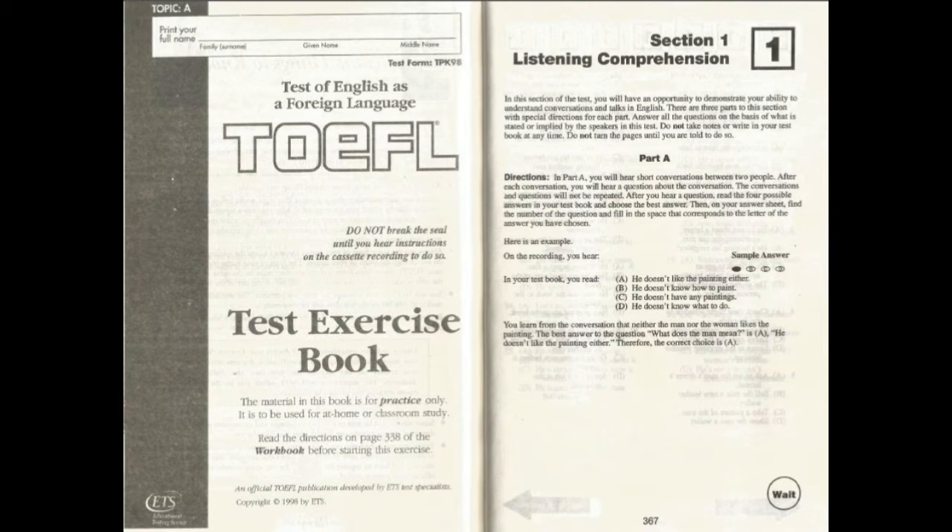Test Exercise, Section 1: Listening Comprehension. In this section of the test, you will have an opportunity to demonstrate your ability to understand conversations and talks in English. There are three parts to this section, with special directions for each part. Answer all the questions on the basis of what is stated or implied by the speakers in this test. Do not take notes or write in your test book at any time. Do not turn the pages until you are told to do so.